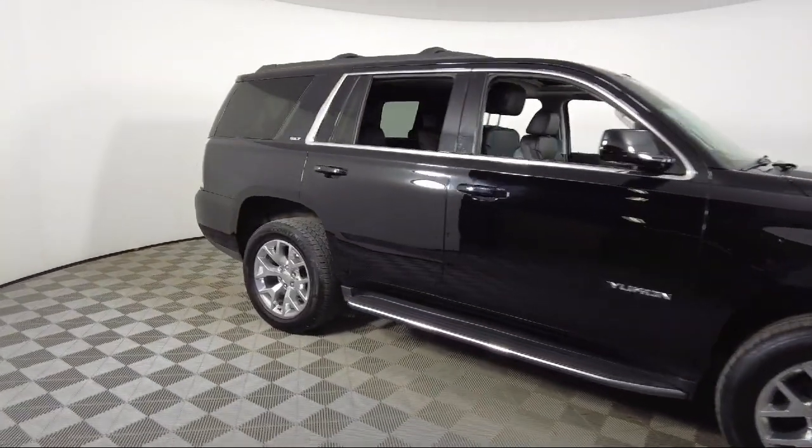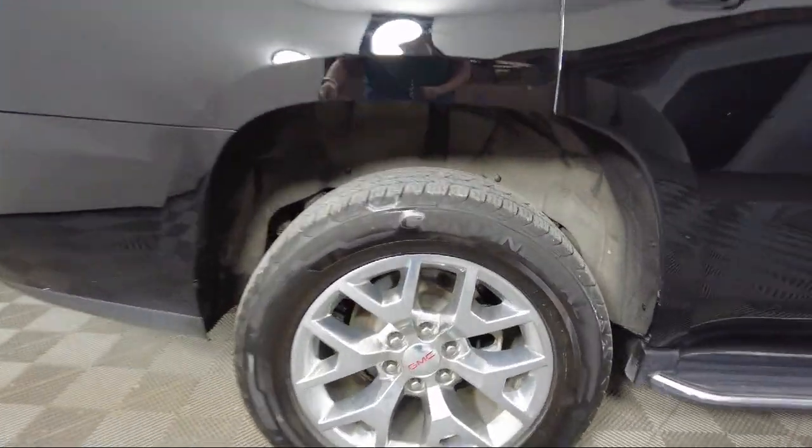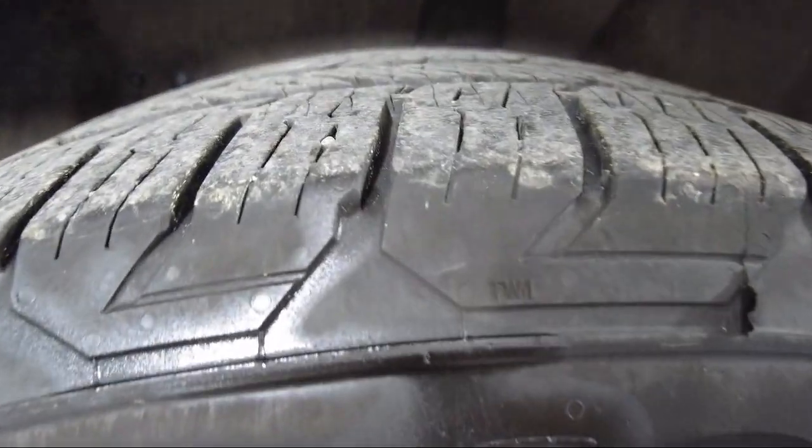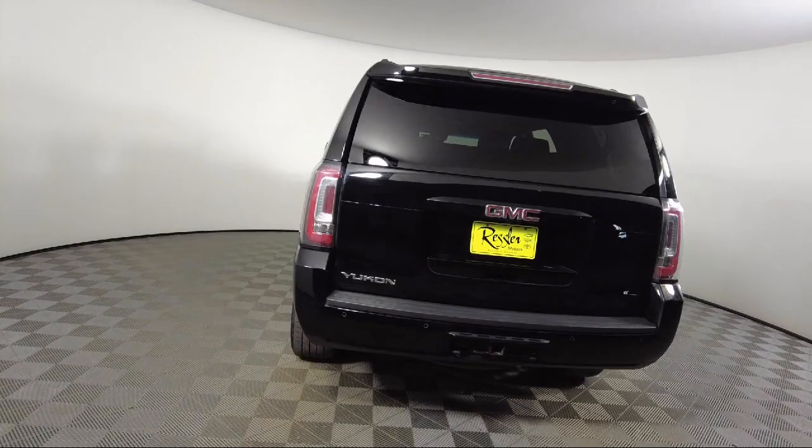It also features third row seating, heated rear seats, enhanced driver alert package, lane keep assist with lane departure warning, Apple CarPlay and Android Auto, and has less than 75,000 miles on the odometer.